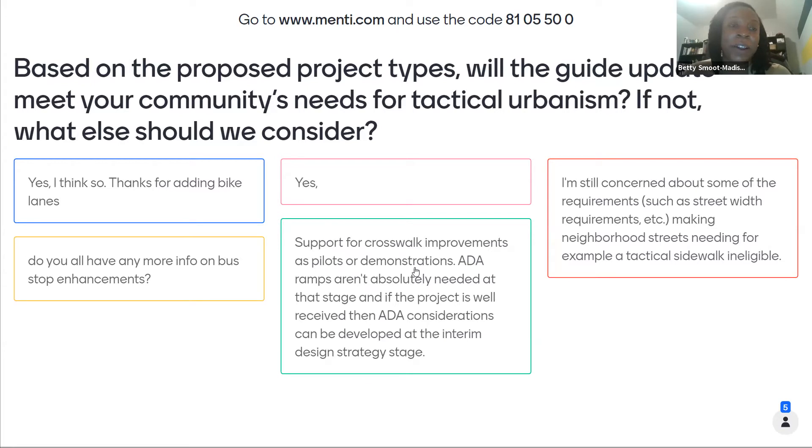From our conversations with risk management, the key to obtaining the liability insurance is really just for your group to seek a general liability certificate. A lot of insurance companies get a little bit confused when a community group says they want to go do some work in the right of way, and they often say they can't insure you to do that. But what our risk management group is looking for is just general liability coverage — you wouldn't have to get into specifics about the type of projects. It would just be a general coverage.